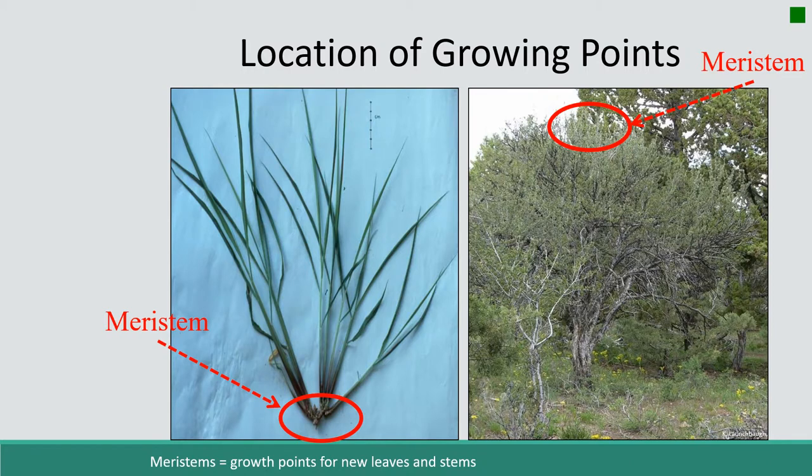Grasses keep those meristems at the base of the plant — way down at the base, especially in spring, right at the ground surface. Forbs and shrubs keep their meristems at the tips of the branches. That's one key difference between how grasses respond to herbivory versus shrubs and forbs. In both cases, it's important to keep the growing points away from herbivores, and grasses do that easily by keeping meristems at the base, where they're not susceptible to removal by herbivores or fire.